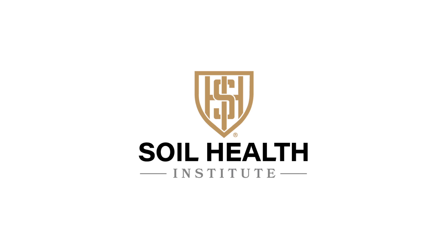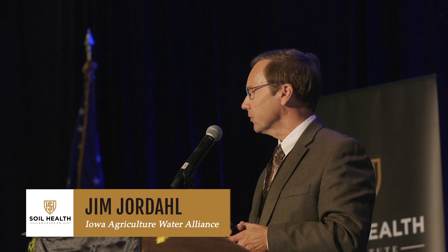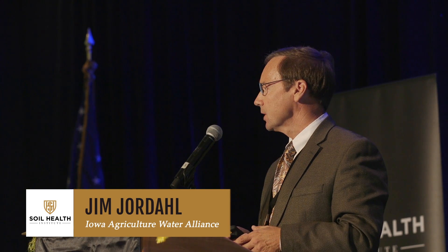First off, I'm going to talk about the concept of turning soil health into soil wealth. My focus here is going to be primarily on the land valuation side of soil health as a driver, but also water quality as a key parameter as well.